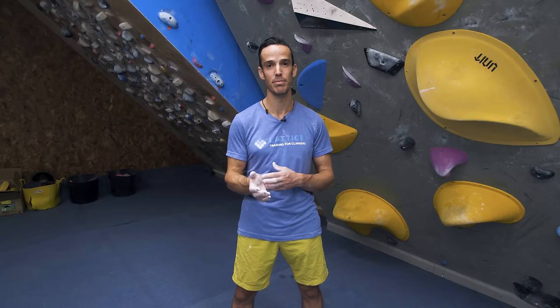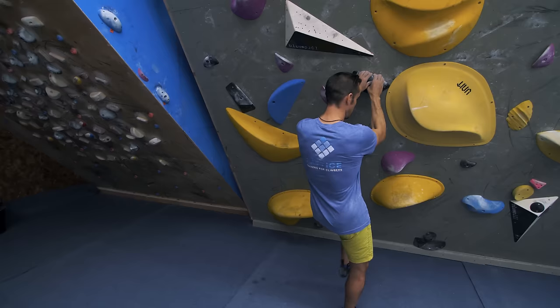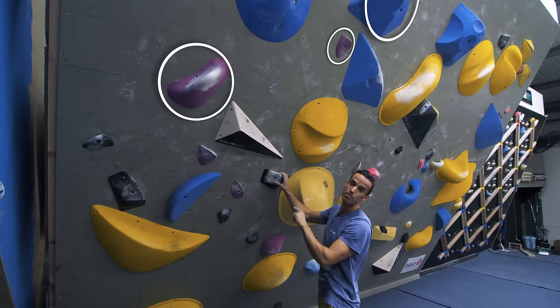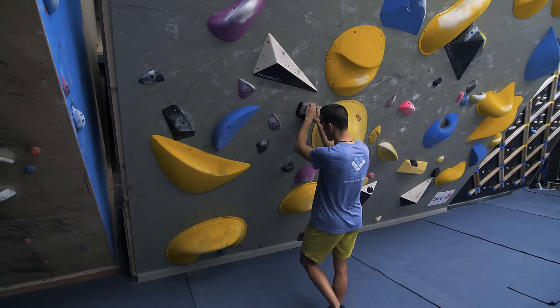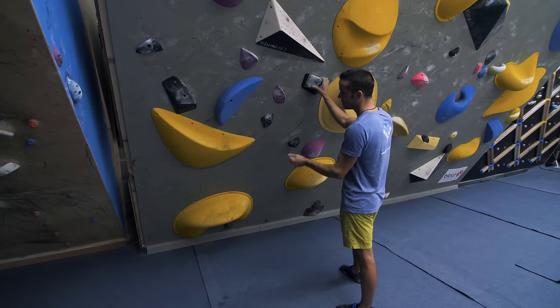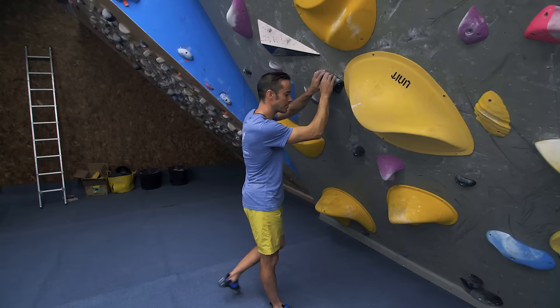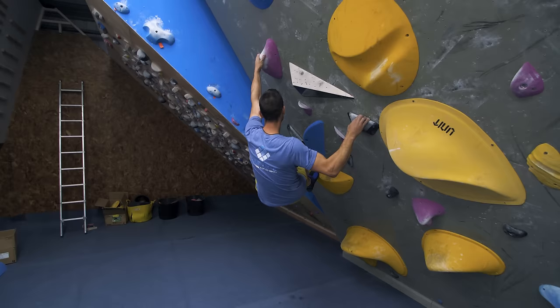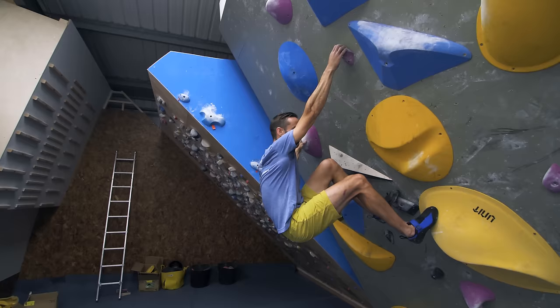Let's look at some twist lock examples on a problem. I'm going from the black hole to purple, to next purple, and then over to the big blue sloper at the top. I need to position my feet so I'm able to twist in and not stay square on — this often means flagging outwards from the center line. You can see I step out wide to twist and lock, bring my feet through, step out sideways again to twist and lock.